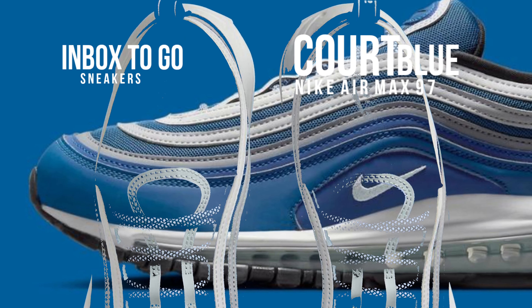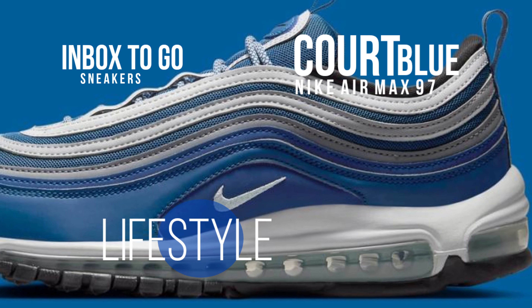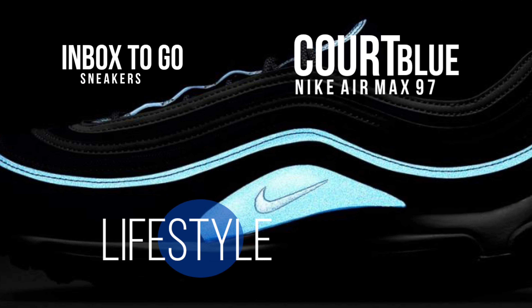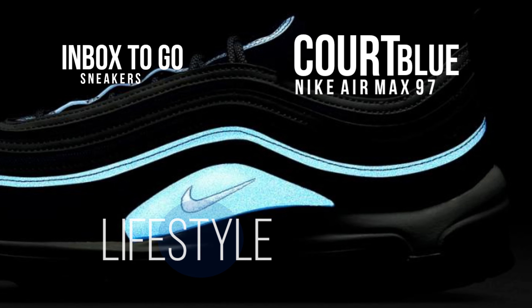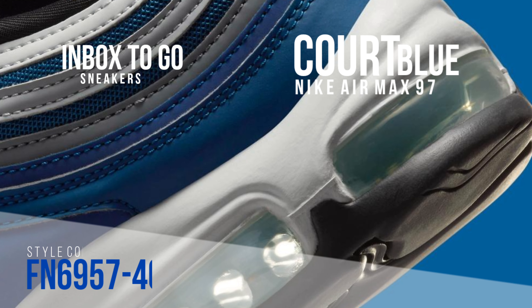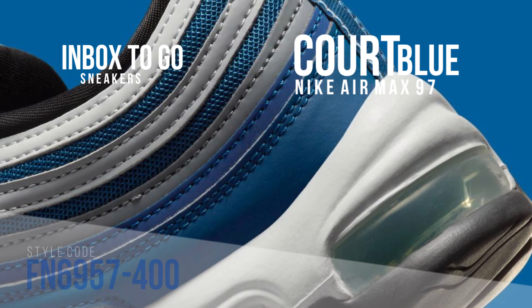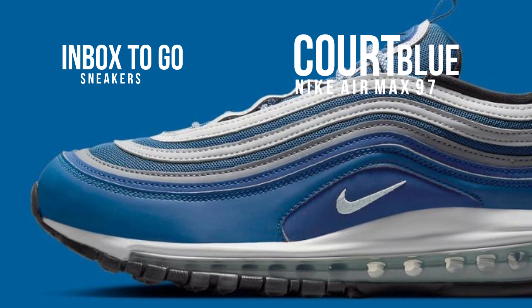The mesh top and lateral mudguards, both drenched in the velvety court blue color, serve as the sneaker's structural supports. The design is given depth and contrast by a waterfall of gray overlays skillfully incorporated into this tranquil shade, extending across the tongue.